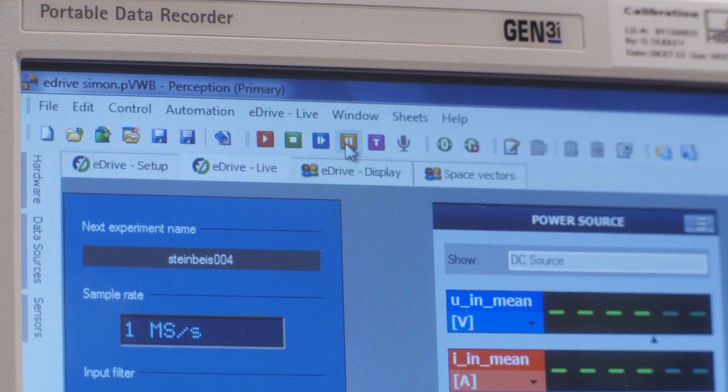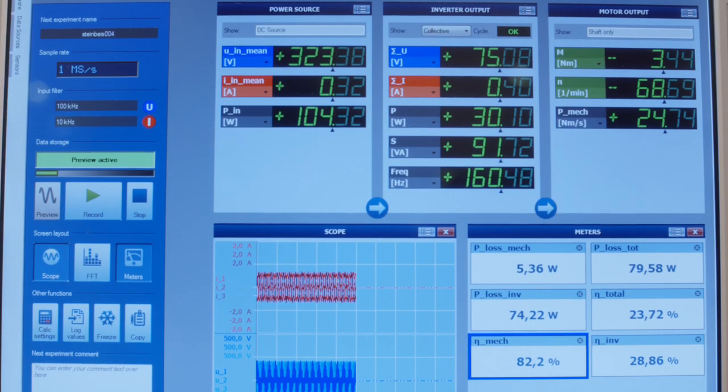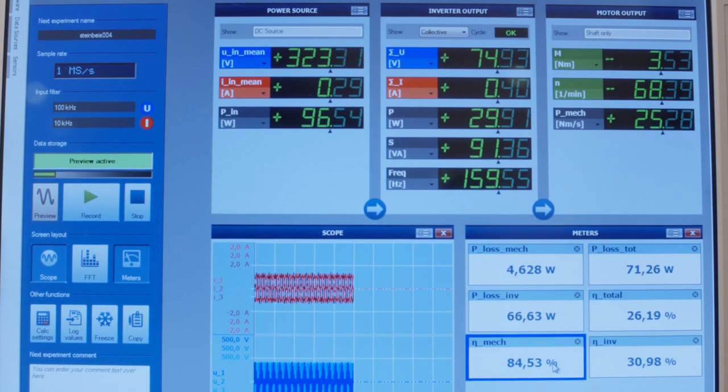At the same time, the values measured are transferred to a data recorder. Like a typical power meter, the system delivers active power, reactive power, efficiency, lambda, and cosine phi.